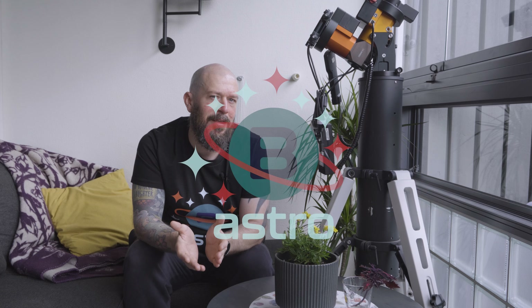Here's something to be aware of: some mounts thrive with a heavy payload, while others deliver stellar guiding regardless. Take my experience with the Celestron AVX, my first mount — it demanded a hefty load for optimal performance. On the other hand, my trusty iOptron CEM40EC works wonders regardless of the payload size.